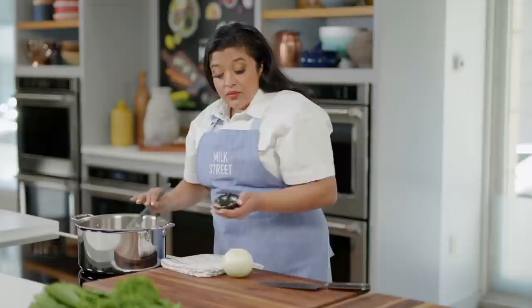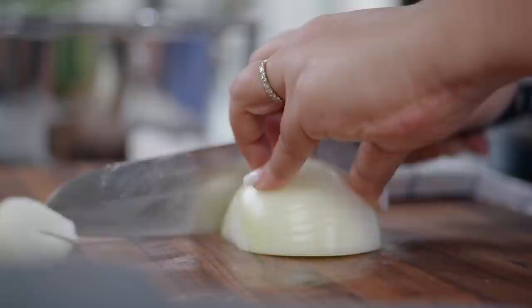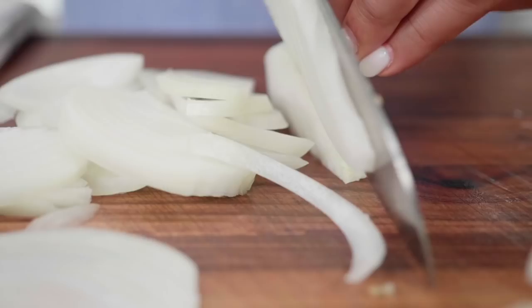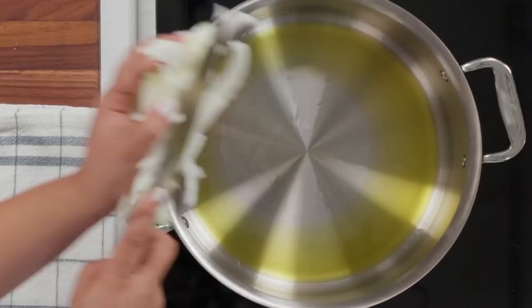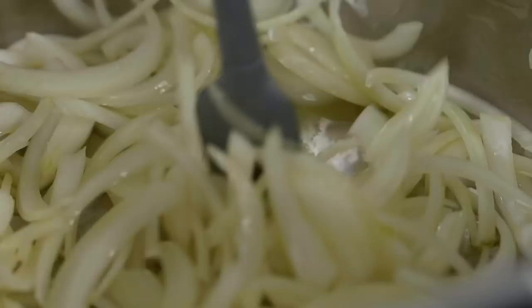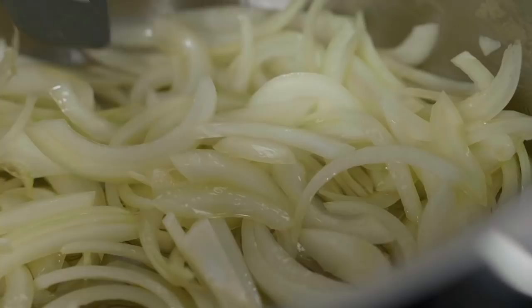I'm going to bring my pan up to medium and let the ghee melt down just a bit. While my ghee is melting, I'm going to cut my onion. With a big oniony base, you know this is going to have a lot of flavor. I've got all my onions sliced up. I'm going to toss them into my heated ghee for about 10 minutes so we can get some color and add a little flavor.